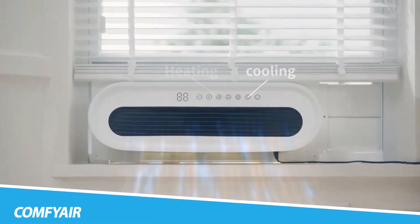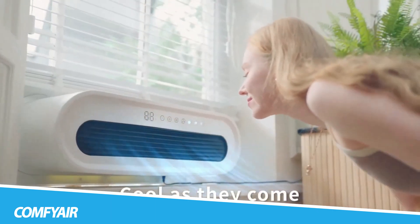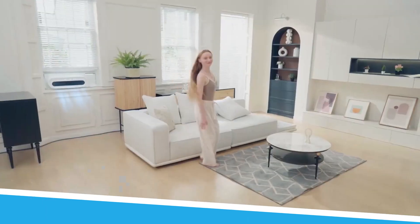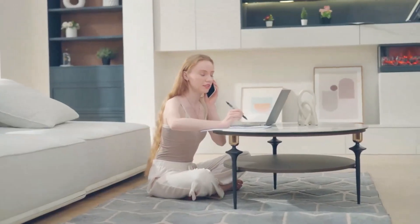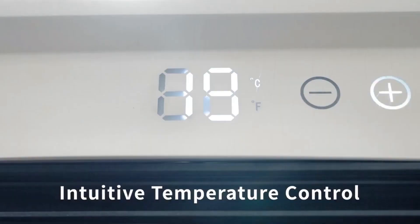Comfierre redefines personal comfort with its innovative design, offering users a versatile and portable air purifier and cooler. This gadget combines air purification, humidification, and cooling functionalities in a compact and user-friendly device. Crafted with a focus on efficiency and ease of use, Comfierre is designed to create a comfortable and purified personal space.